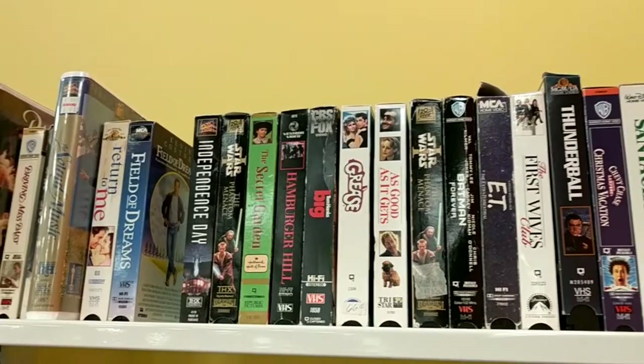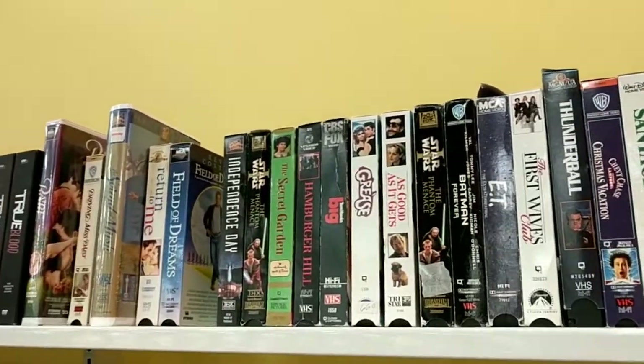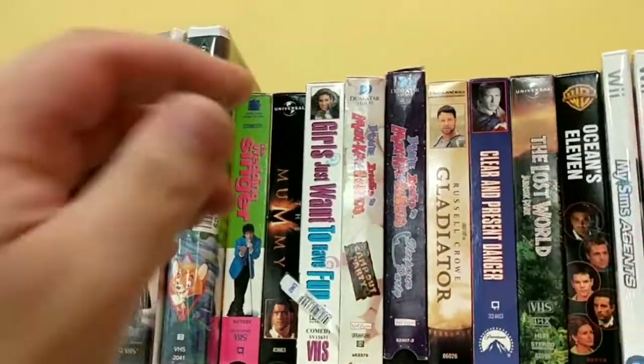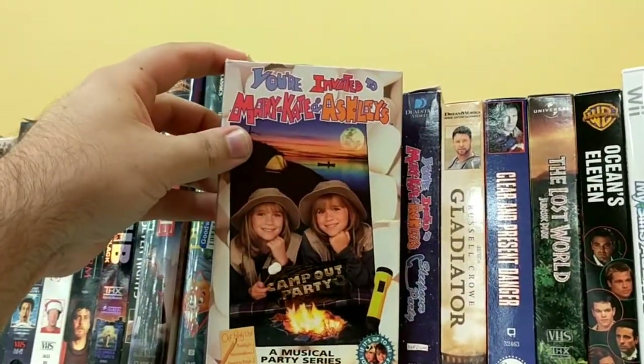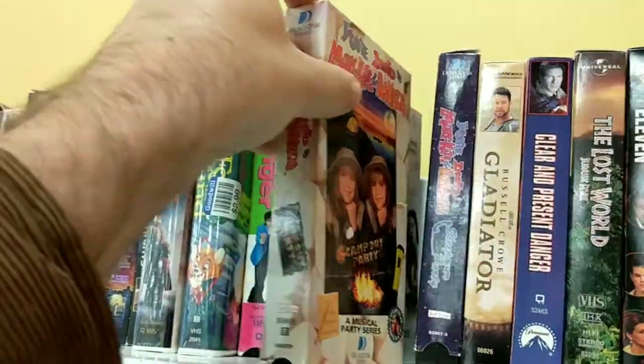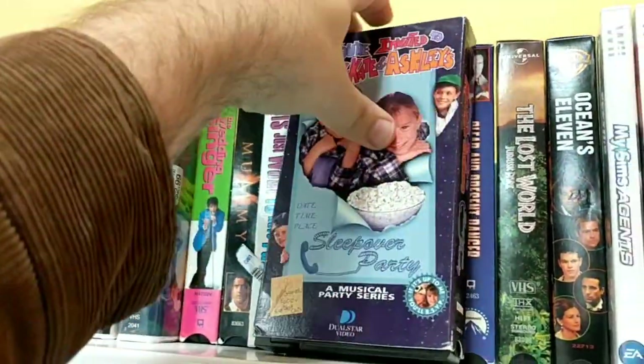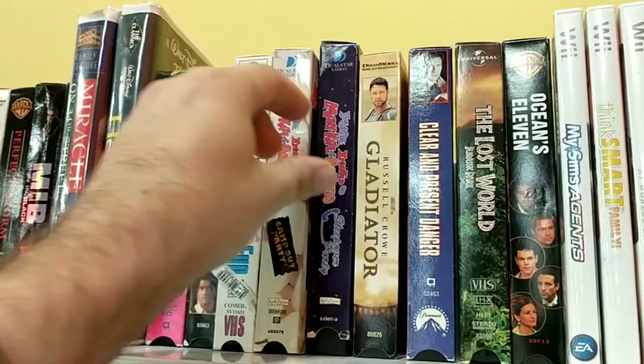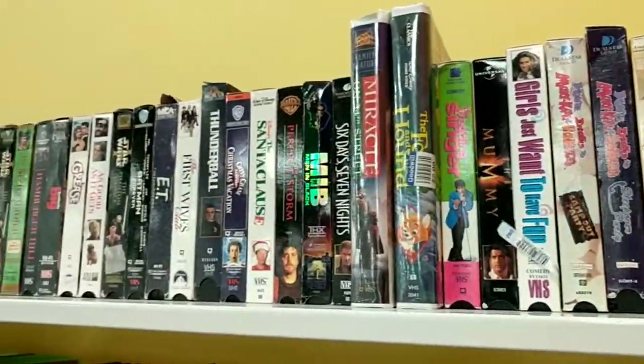Rounding it out, we do have just a few VHS tapes — not a whole lot, not terrible stuff, but just pretty typical. But when it rains it pours, and yes, we found some more Mary-Kate and Ashley tapes, because that's about as good as it gets at the Goodwill for VHS tapes at the moment.